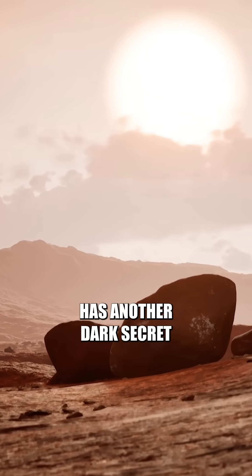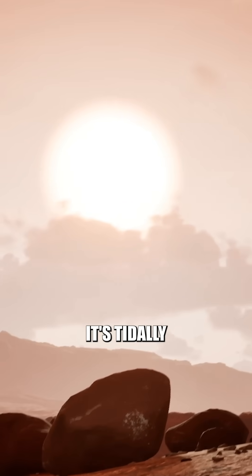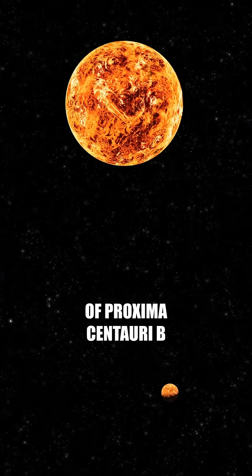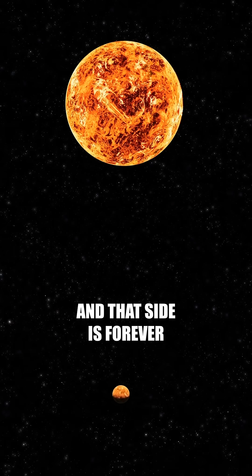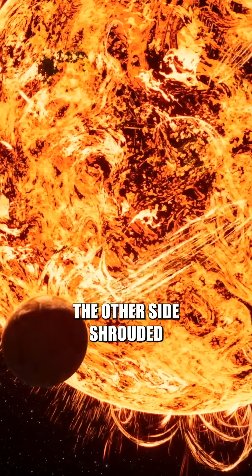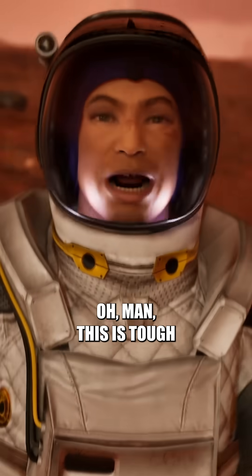Proxima Centauri b has another dark secret: it's tidally locked with its star. Only one side of Proxima Centauri b is facing its star, and that side is forever exposed to light. The other side? Shrouded in endless darkness. Oh man, this is tough.